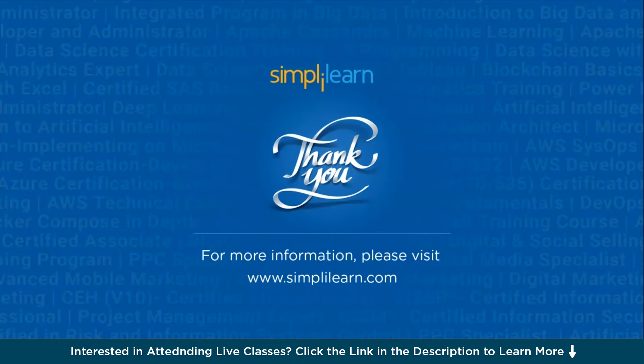And that's a wrap for our OSCP roadmap for 2024 by Simply Learn. We've covered everything from mastering the basics of hacking to conquering advanced techniques like privilege escalation and buffer overflows. With dedication, practice, and the right resources, you're well on your way to becoming an OSCP-certified professional. To learn more about cybersecurity, check out the other videos by Simply Learn. If you liked this session, please like, share, and subscribe, and drop any questions in the comment section below.